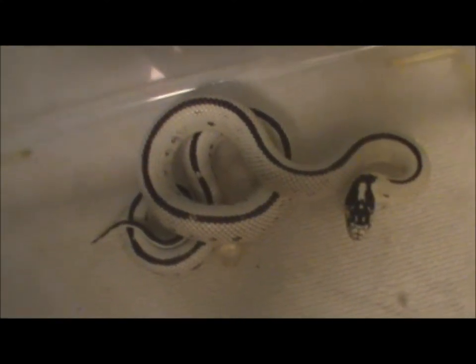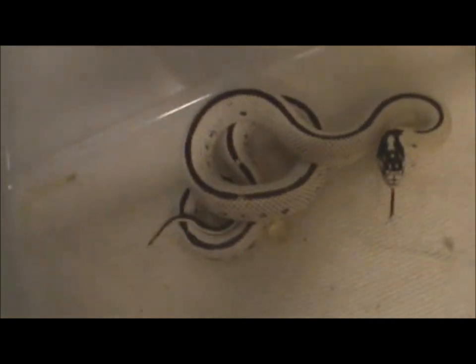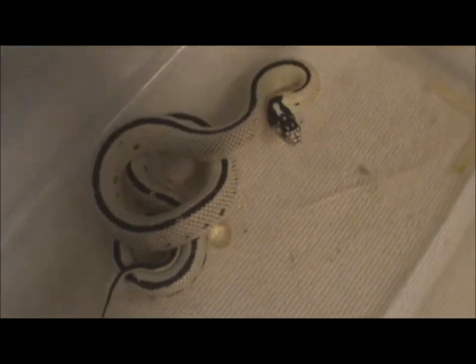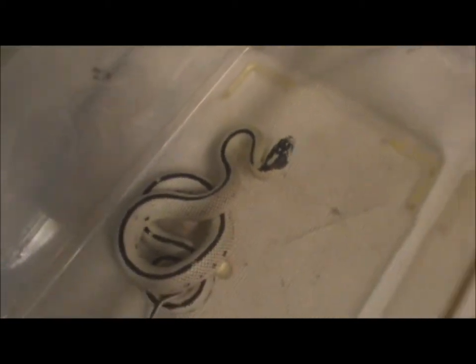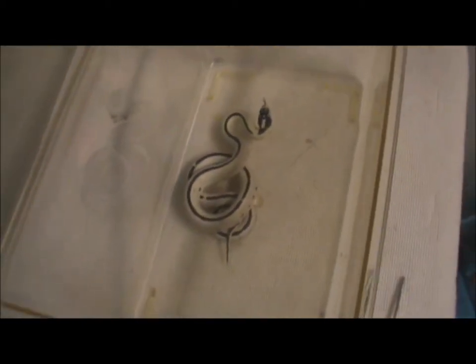Alright, so here's the reverse striped kingsnake. He's a gorgeous little snake but he's pretty feisty. He's actually going to shed right now — his eyes are a little bit blue. Let's go ahead and give him a go.